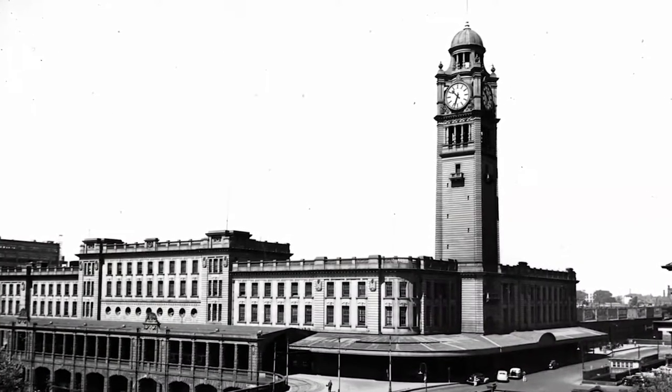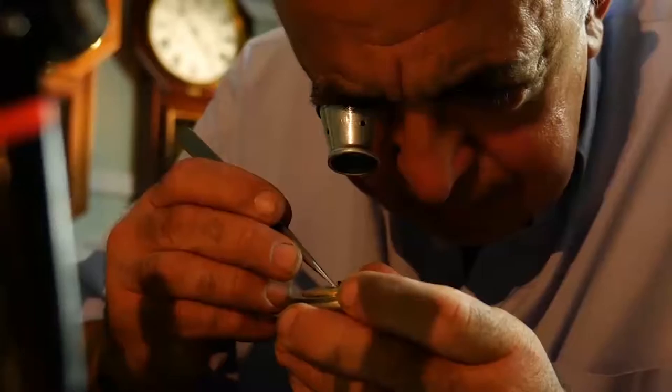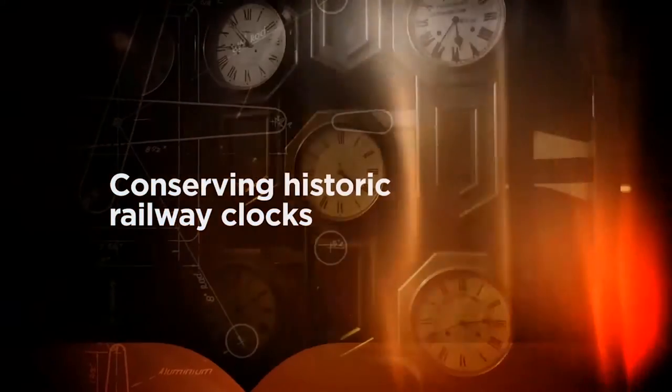Many historic railway clocks remain key features of Sydney train stations today, or conserved as part of museum and private collections across the state. This is the story of Running On Time, told by those involved with the conservation of railway clocks, as well as current and former staff of Sydney Trains and the New South Wales Railways.